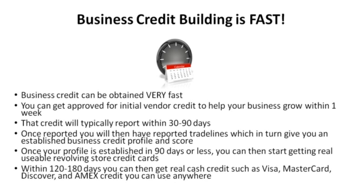Within 120 to 180 days you can then get real cash credit such as Visa, MasterCard, Discover, and American Express — credit you can use anywhere.